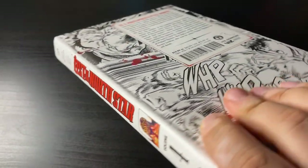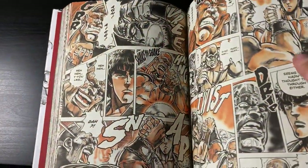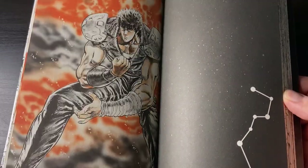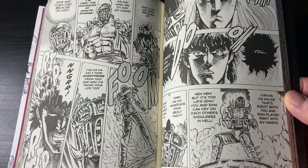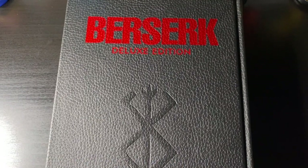Fist of the North Star volume 4 — wonderful presentation with the hardcover, the art looks amazing. This is the first time I'm reading Fist of the North Star; I only know the franchise because of the anime, I never read the manga before. But this looks awesome — I like the colored pages and just the intensity and detail of it all. Really cool macho stuff.